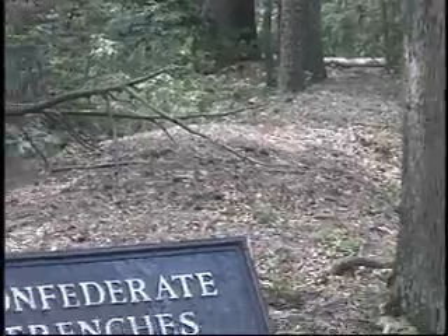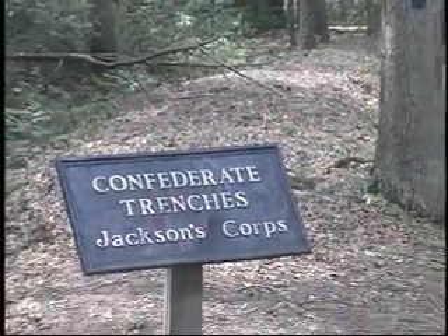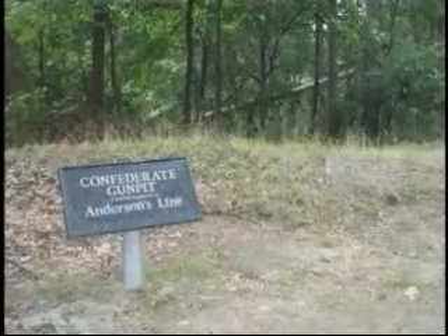The Chancellorsville battlefield is located west of the town of Fredericksburg, Virginia. Here at Chancellorsville, earthworks cover areas of the battlefield.